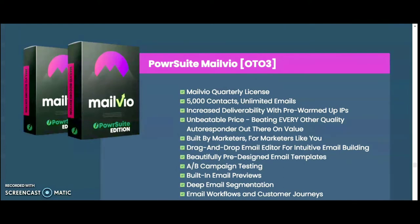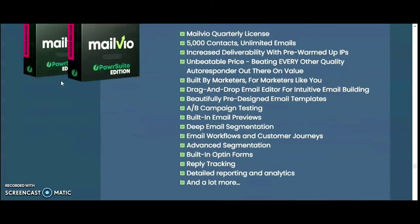OTO 3 is Mailvio, a quarterly license supporting 5,000 contacts with unlimited emails and increased deliverability using pre-warmed-up IPs. It features a drag-and-drop email editor, beautifully pre-designed email templates, A/B campaign testing, email previews, deep email segmentation, email workflows, advanced segmentation, opt-in form builder, reply tracking, and detailed reporting.